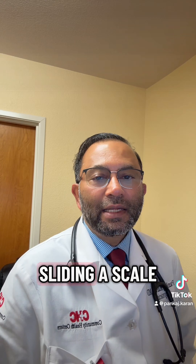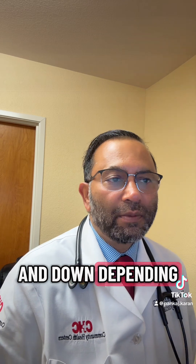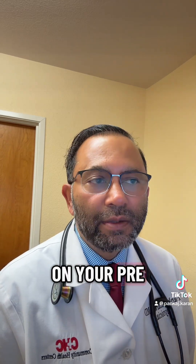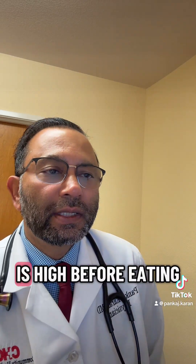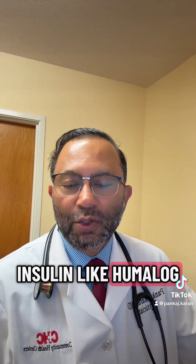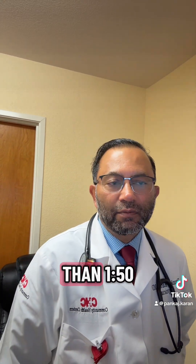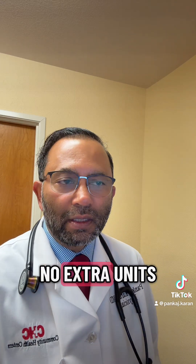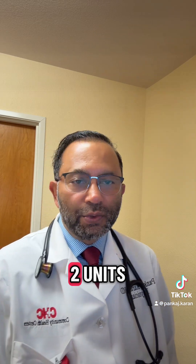What is sliding scale? Sliding scale means your insulin dose slides up and down depending on your pre-meal glucose. It's a corrective system. If your sugar is high before eating, you take extra rapid-acting insulin like Humalog or Novolog to bring it down. For example, if your pre-meal sugar is less than 150, no extra units. Between 150 to 200, only 2 units.